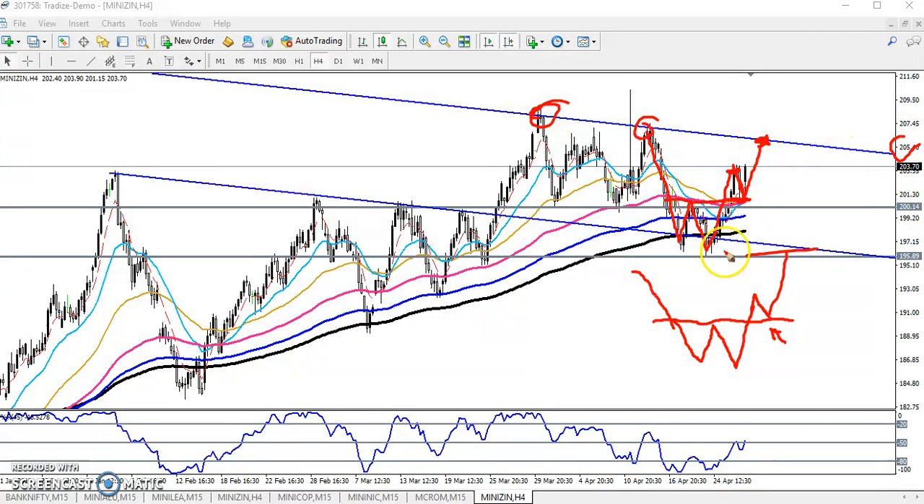Here you can see this area was a strong support by connecting the previous resistance level. The resistance level is now becoming a support. That is why I told that this is a high probability to reach this area. Now price is running in this range.